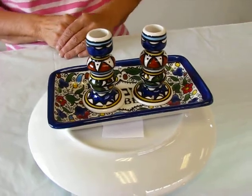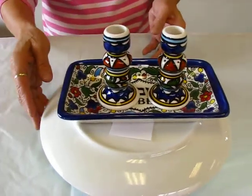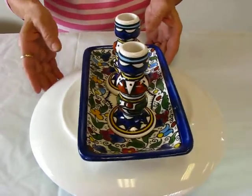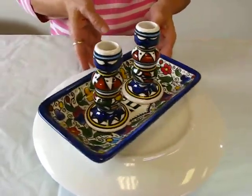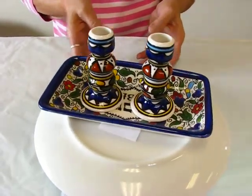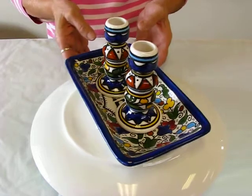These ceramic candlesticks are done in the Armenian style, so you have very beautiful blues, greens, and yellows, a flower design. You have the two candlesticks and a tray to hold your candlesticks.